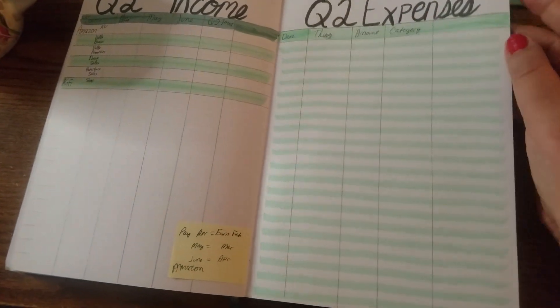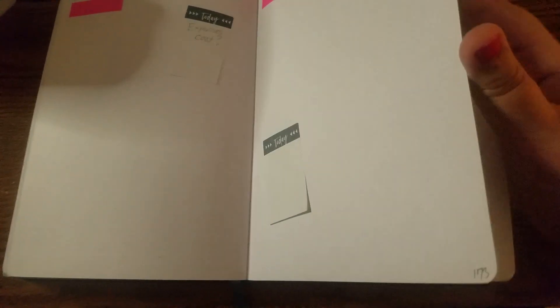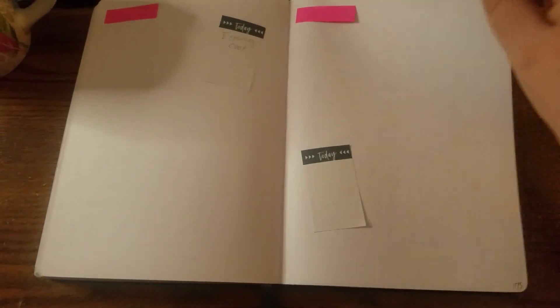Income and expenses, and then a couple of leftover pages that I haven't figured out what I want to do with yet. That brings us to the end of the book.